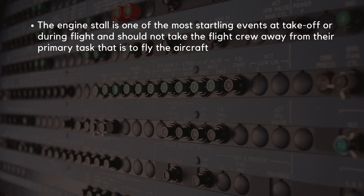From the flight crew perspective, the engine stall is one of the most startling events at takeoff or during flight. The engine stall should not take the flight crew away from their primary task, that is to fly the aircraft.